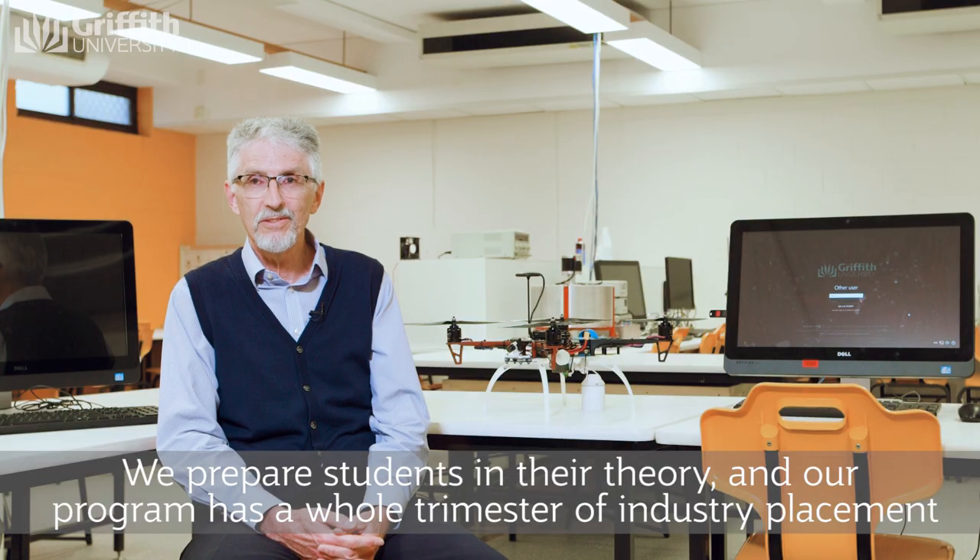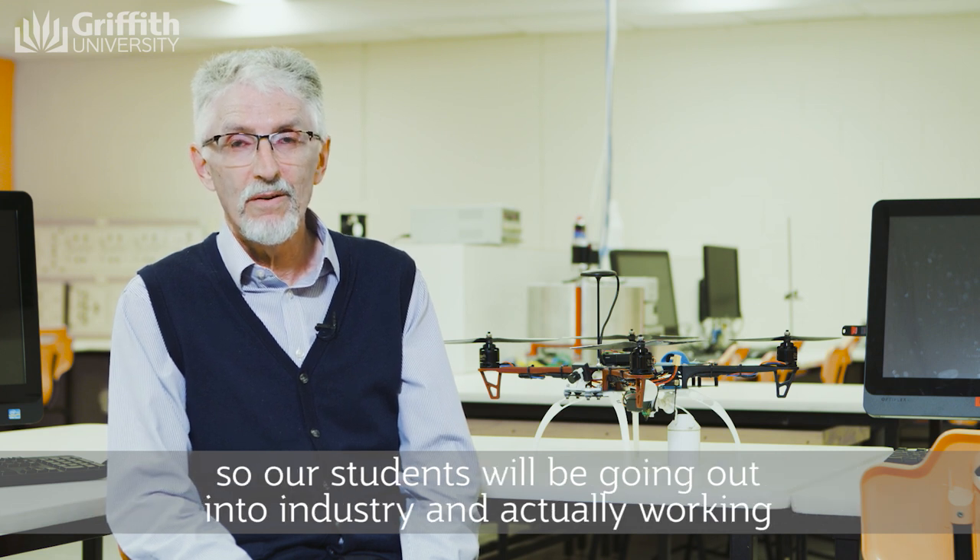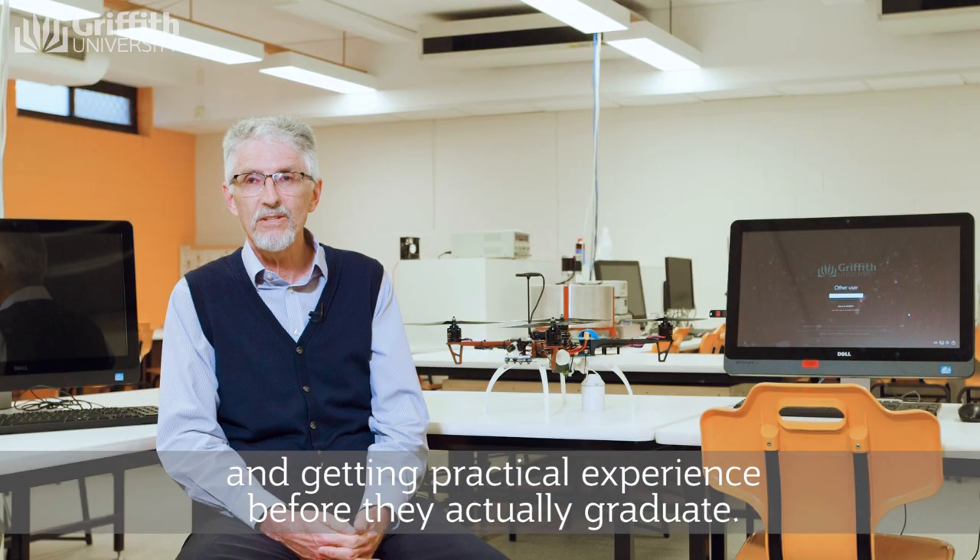We prepare students in their theory and our program has a whole trimester of industry placement. So our students will be going out into industry and actually working and getting practical experience before they actually graduate.